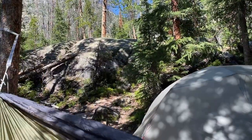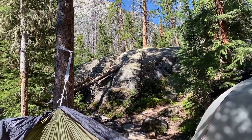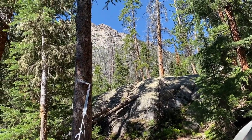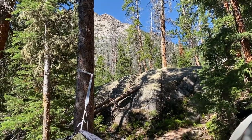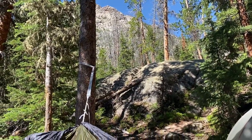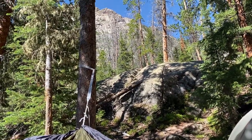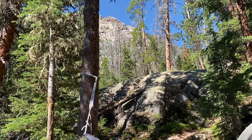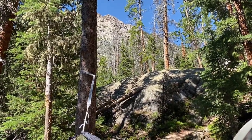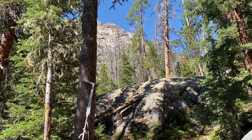Back to camp, swinging in my hammock over by my tent here. There's a view looking up at a mountain. This campsite's pretty cool, very relaxing. I can hear the waterfall, which isn't very far away at all. This is a good place.